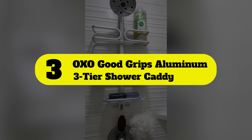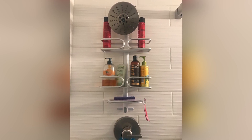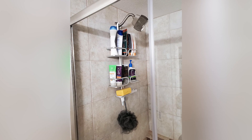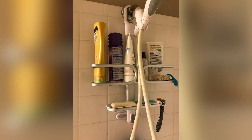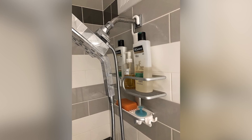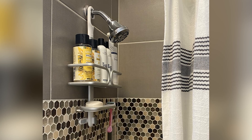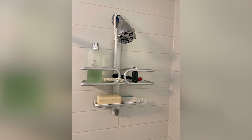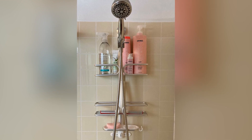Number 3: OXO Good Grips Aluminum 3-Tier Shower Caddy. At the end of the day, the primary thing you want from a hanging shower caddy is durability, which includes stability and rust-proofing. This is where the OXO Good Grips Aluminum 3-Tier Shower Caddy delivers. A grippy rubberized hook and robust wall-clinging suction cups ensure that the caddy doesn't slip, and for such a sturdy unit, it's surprisingly effortless to install and remove. Its anodized aluminum frame won't rust. Three tiers — two large-capacity baskets and a generous soap dish — provide plenty of room for all your household toiletries, even for people with a robust skincare routine. The caddy also has a razor holder and a removable soap dish that makes cleanup a breeze.